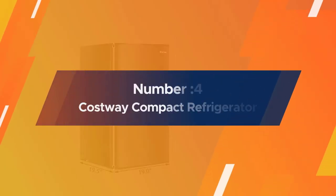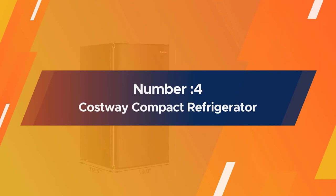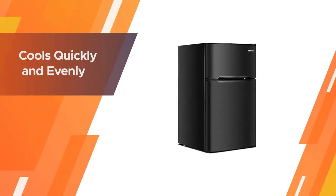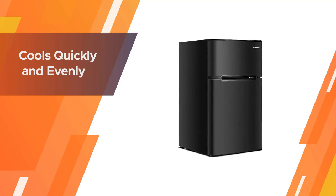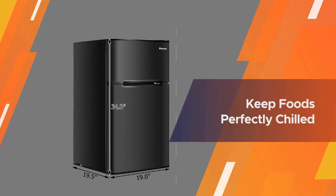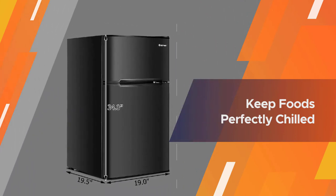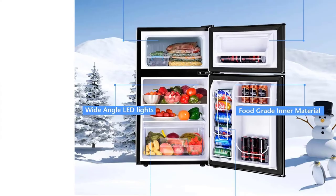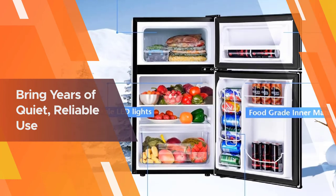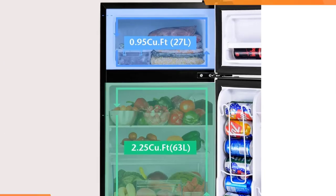Number 4: Costway Compact Refrigerator. This refrigerator cools quickly and evenly, keeping ice frozen solid and foods perfectly chilled. It is an excellent value that will bring years of quiet, reliable use. This premium refrigerator comes with a crisper drawer, which is designed for your fruits and vegetables to keep them fresh, and can also help better plan food storage in the refrigerator.